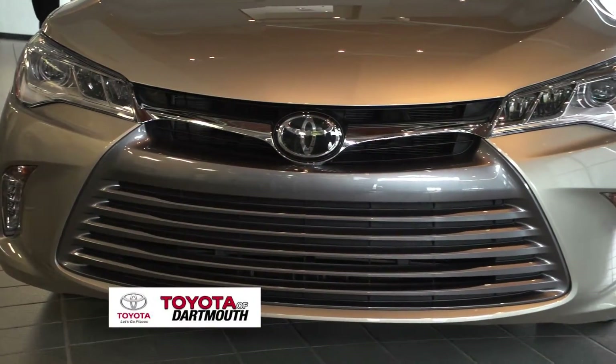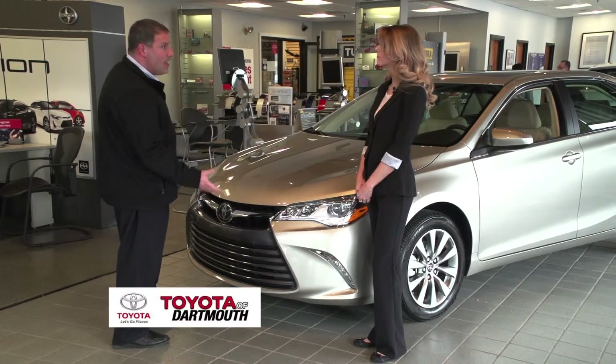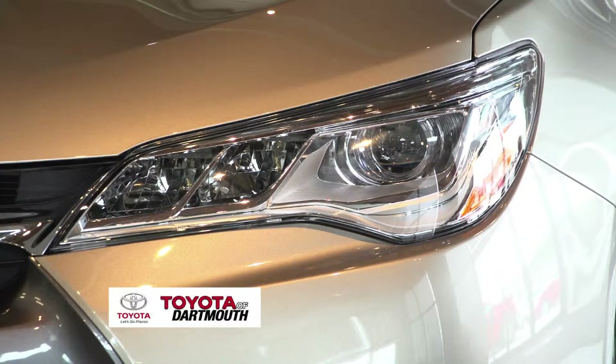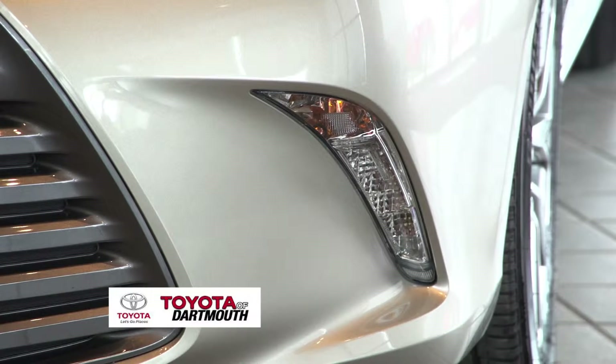The redesign on the front has been pretty dramatic. The new front grille is beautiful — it looks very much like a Lexus. All models come standard with halogen headlights, although on the XLE V6 they come standard with LED headlights. The high beams, low beams, and daytime running lights are all LED on the V6 XLE.